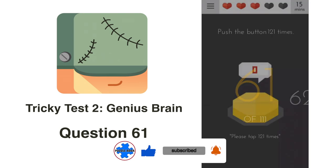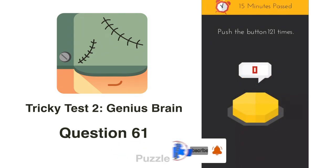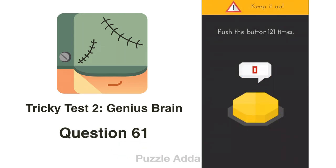Question 61: Push the buttons 121 times. We don't have to push so many times — we grab the text '121 times' and place it on the button. Now this button counts as 121 times, so we just push it once.